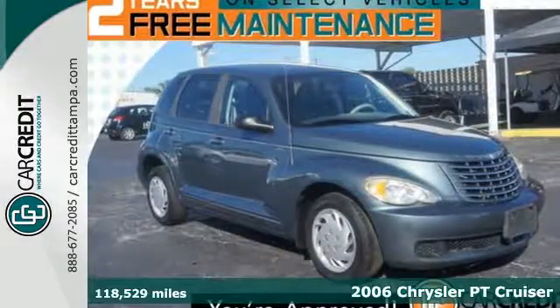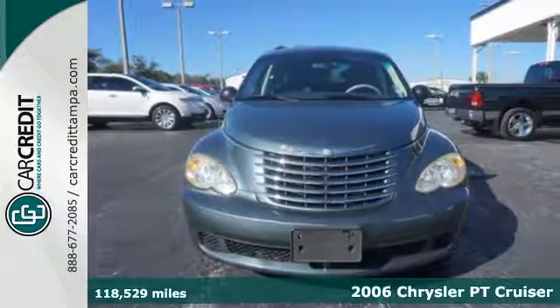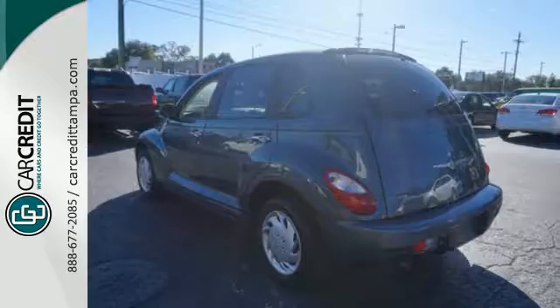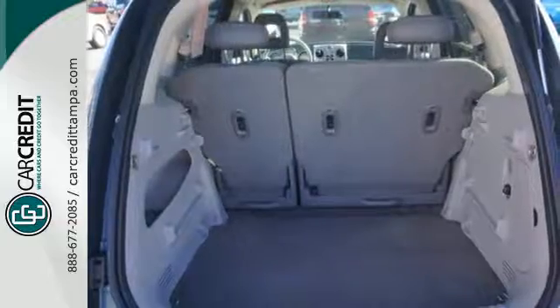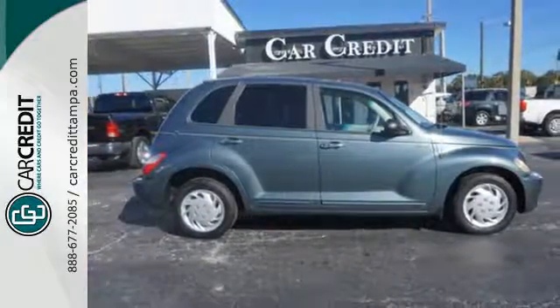It's a 2006 Chrysler PT Cruiser. It comes standard with power windows, locks and mirrors, tilt steering wheel, air conditioning and a premium audio system, now with a CD changer. If you're looking to go green and save green, look no further than the economical and value-packed PT Cruiser. See it for yourself today.